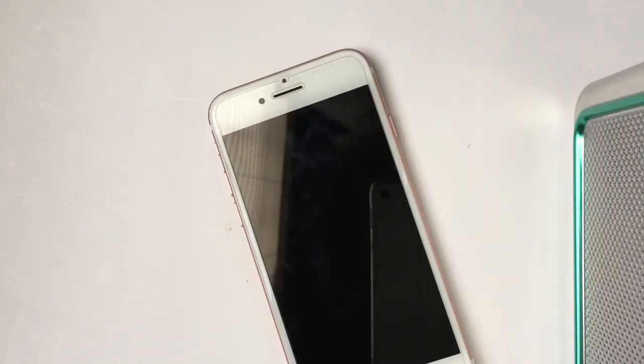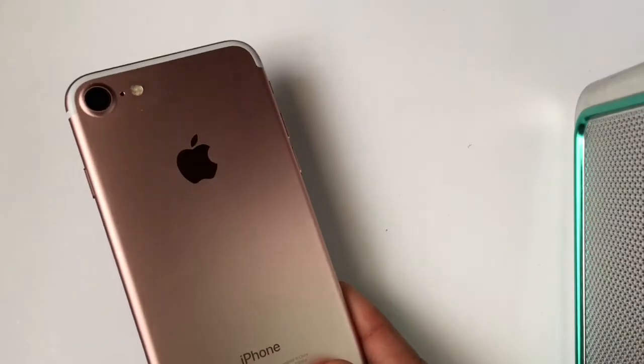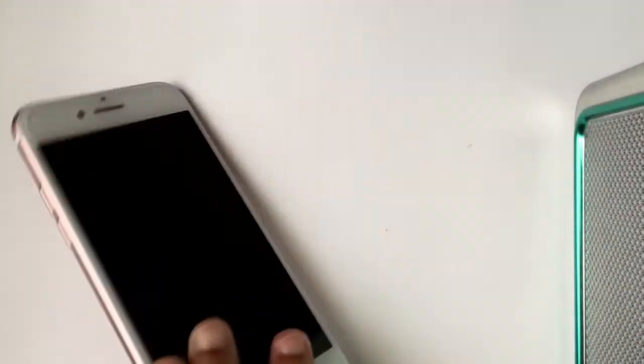Hi you guys, my name is Desiree and this will be my iPhone 7 case collection video. This is my first video on YouTube. I have a total of 14 cases and I will link the cases in the description box below. So let's get started. This is my iPhone 7 in rose gold.